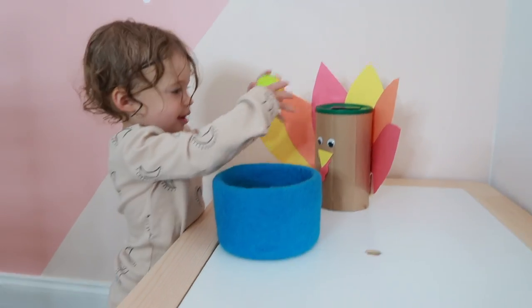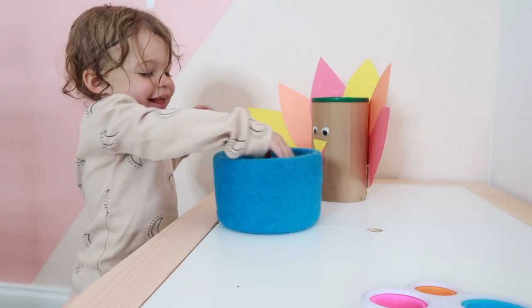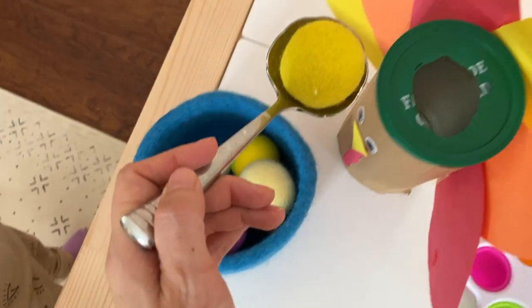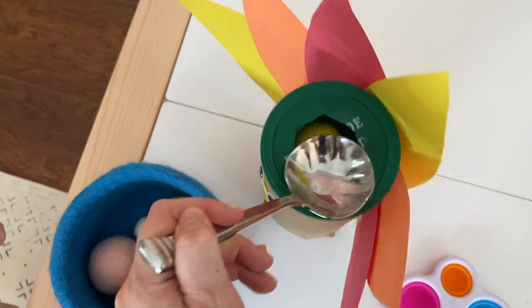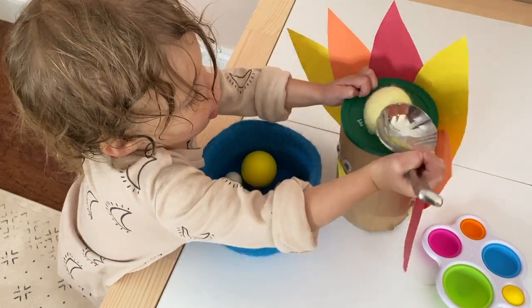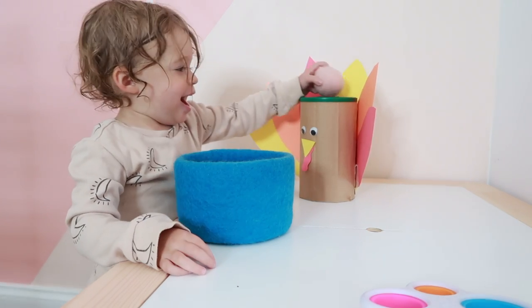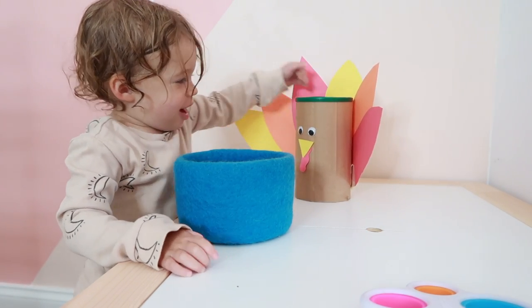Give your toddler pom-poms, balls, different colored cards or pieces of paper, whatever you went with. If you use balls, give them some sort of scooper — a ladle from your kitchen works. They may use it or they may not; it's just another option. You may need to model this a few times for them until they get the hang of it, depending on how old your child is.